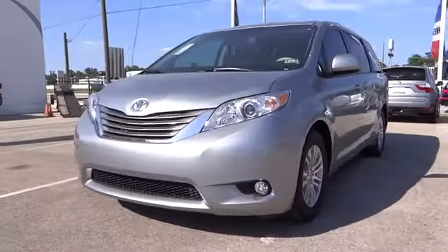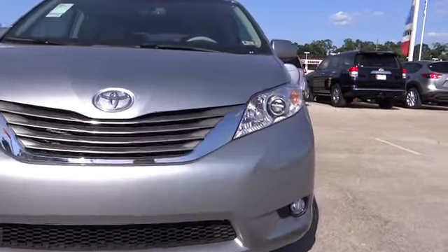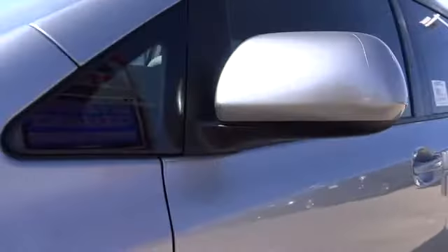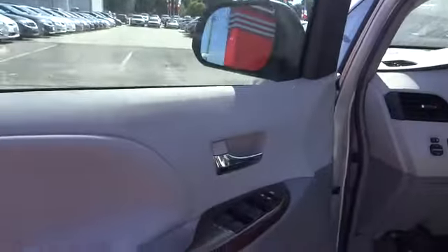Stability control, traction control, power lift gate, steering wheel audio controls, anti-lock braking system, power passenger seat, adjustable steering wheel, power steering, four-wheel disc brakes, cruise control, keyless entry, auto-dimming rear view mirror.